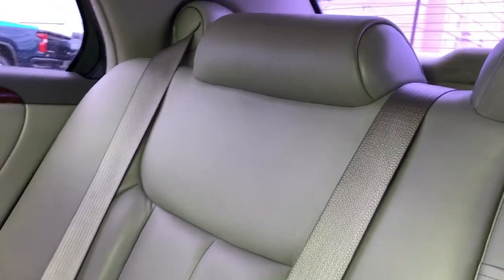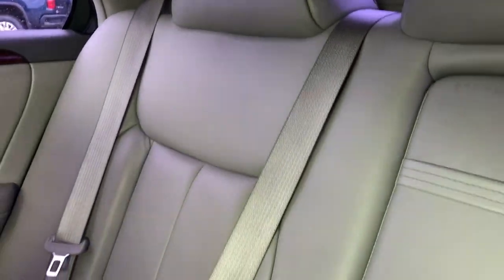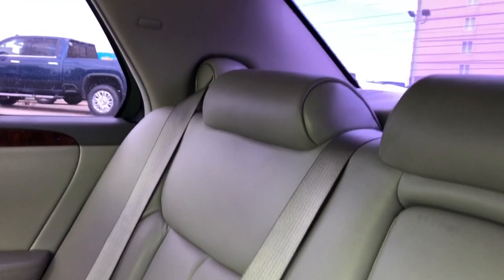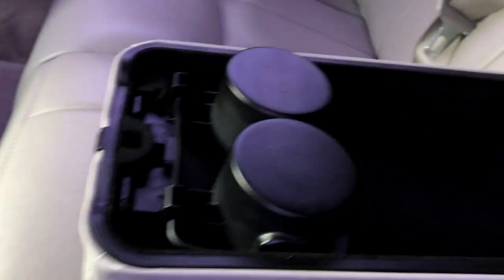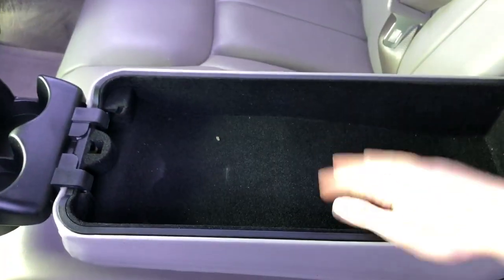The rear seats are also super comfortable, featured in that same light grey leather we saw up front. We do have a purplish or bluish tint on the back, making for a very nice feel back here — very comfortable. We also have our fold-out centre seat, and in this we have our two cup holders that just pop out, and then a huge centre console in the middle lined in felt.